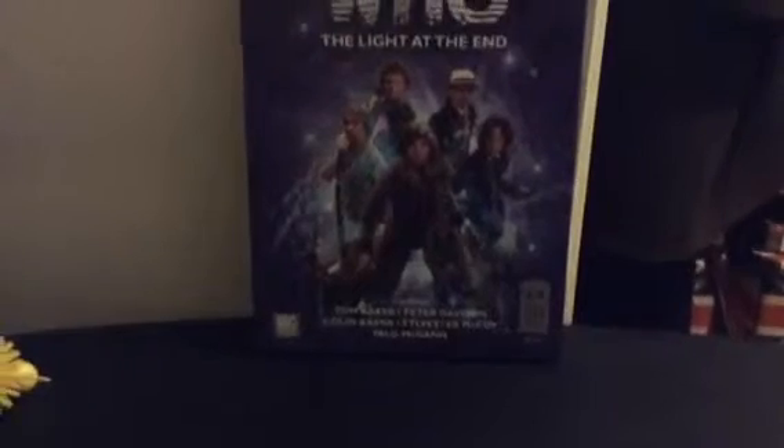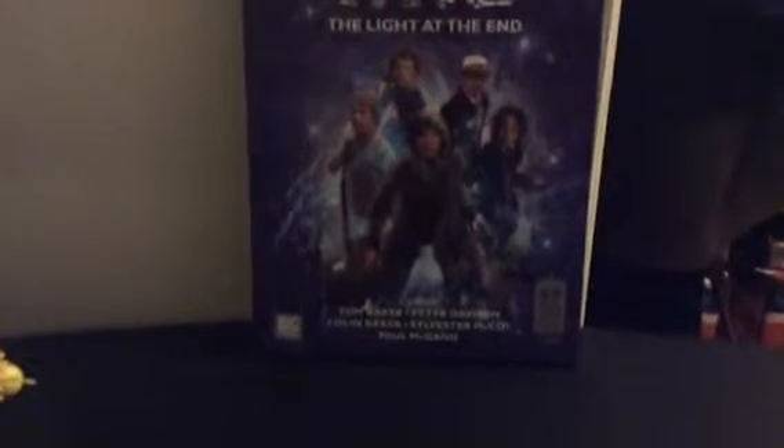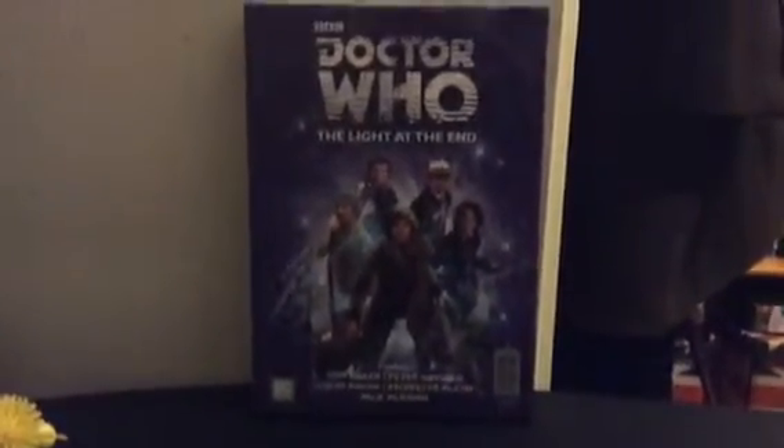On the bottom right there is the Doctor Who 50 Years logo, which is mostly standard on all 50th items — I guess it helps you recognise it's one of the 50th. Then on the left is the Big Finish logo. And then there's the starring list at the bottom, which has Tom Baker, Peter Davison, Colin Baker, Sylvester McCoy and Paul McGann, all brilliant in their role as the Doctors. So let's have a look at the back.